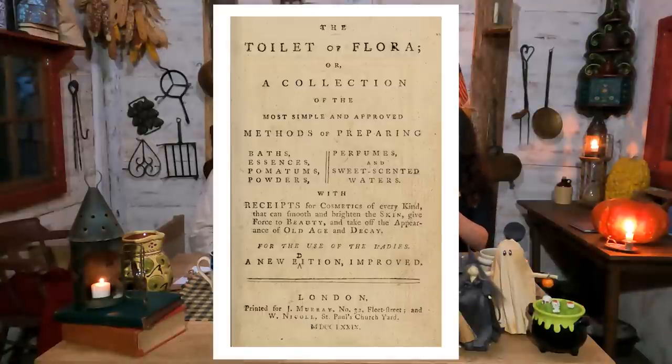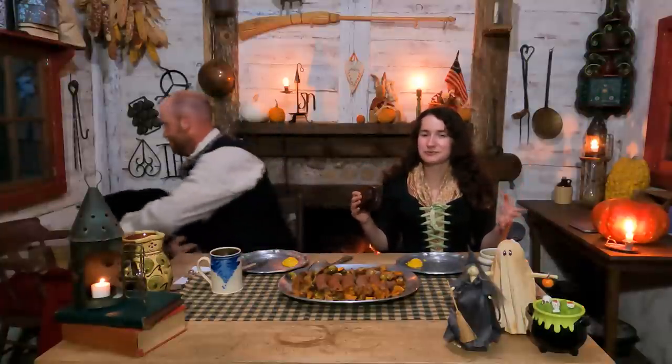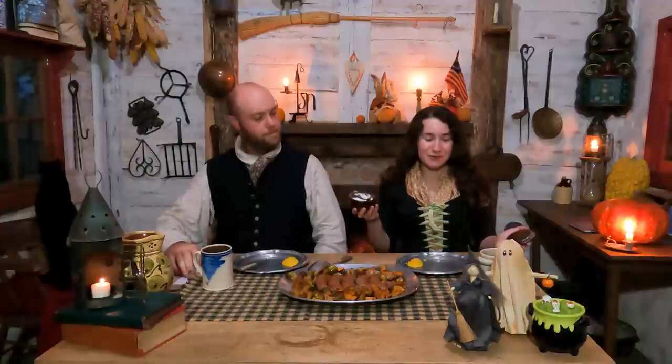Today on Early American, we didn't cook. We actually made a face cream — a cold cream — from Toilet of Flora, published in 1772. I believe it was actually published in England, which is the case with all books previous to the 1790s. They were usually published in England but shipped over to America. That book was actually pretty popular in the United States. I looked through the whole book and thought, what can I make that won't burn my face off?